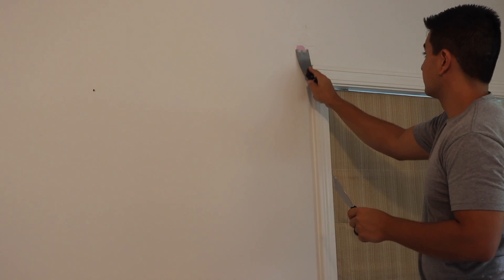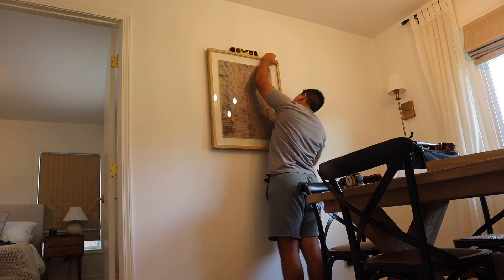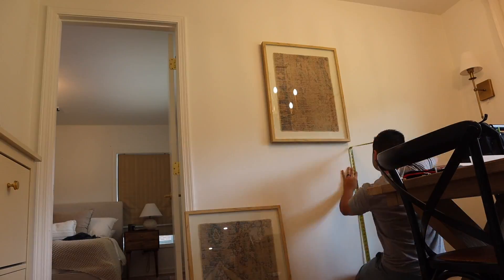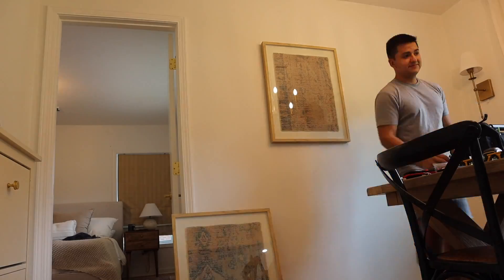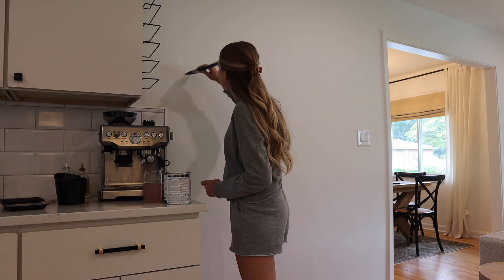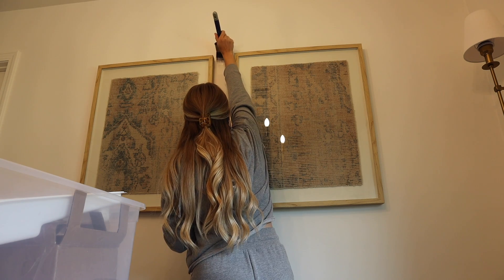A couple days ago Sam was off from work so I really took advantage of that. He spackled a lot of holes in our walls and also hung up a set of picture frames that I knew exactly where I wanted to go, which was nice because they were really heavy and had to be level. Then the next day I painted over all of the holes that he patched.